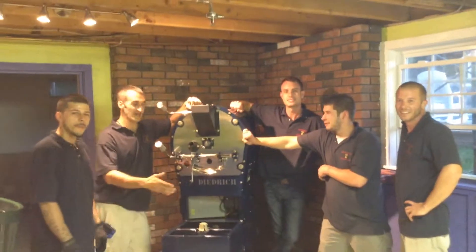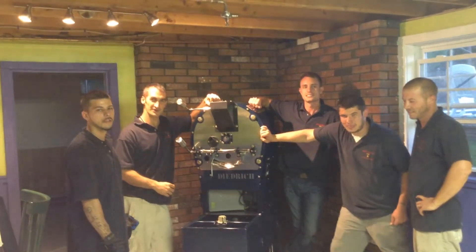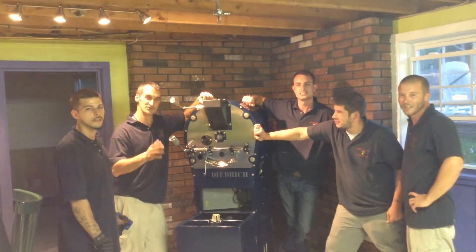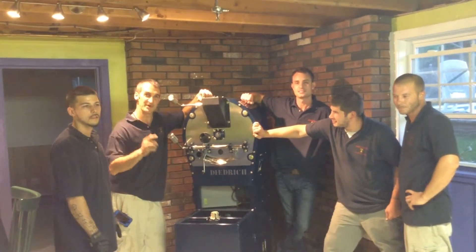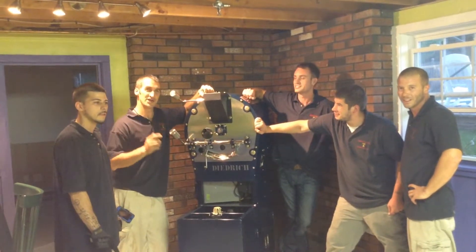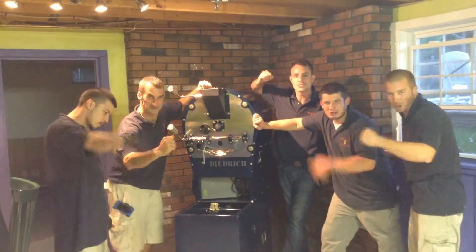Here we are with the thousand-pound coffee roaster down in the customer's basement, placed exactly where he wants it. When you need large, heavy objects moved down tight stairwells into awkward places, think of Liberty Bell Moving and Storage. And when you need a good cup of coffee in the Biddeford-Saco area, think of Maine Coast Roaster!